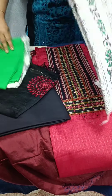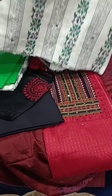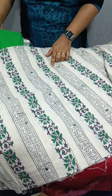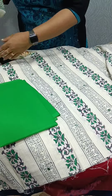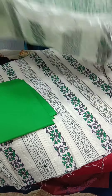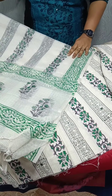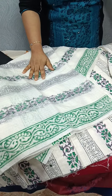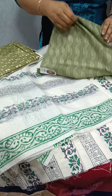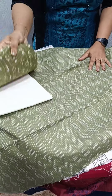We have a print in cotton. We have a print in the top. We have a pattern in the mirror and a pattern in the top. We have a pattern in the bottom. We have a print in silky. We have a pattern in the top. We have a pattern in cotton. This is cotton bottom.